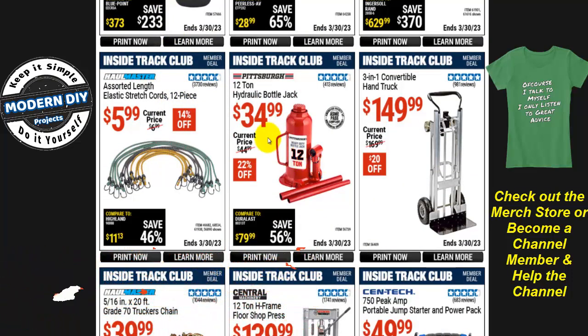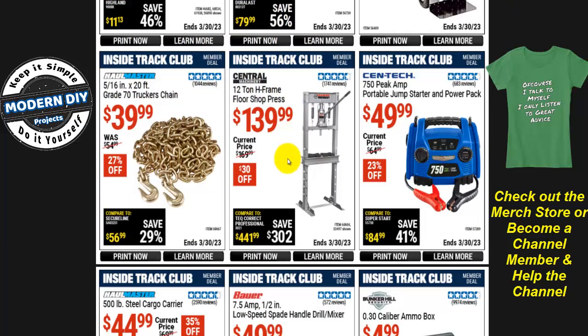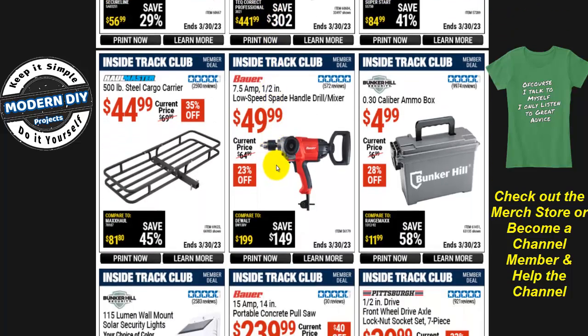The Pittsburgh 12-ton hydraulic bottle jack is $35. There's also a 12-ton H-frame floor shop press for $140, $30 off.